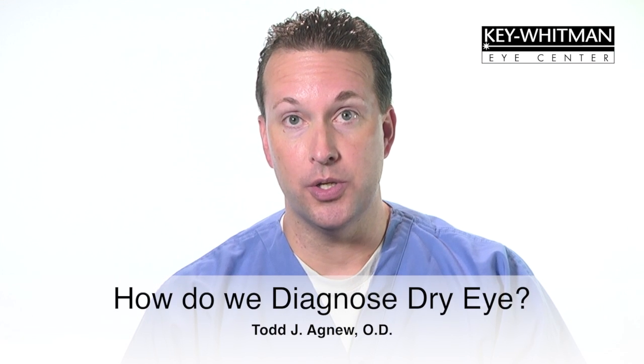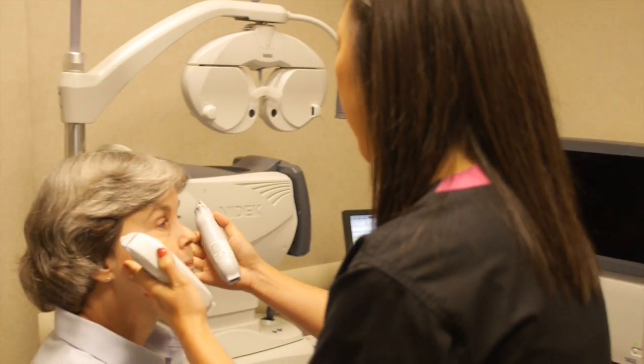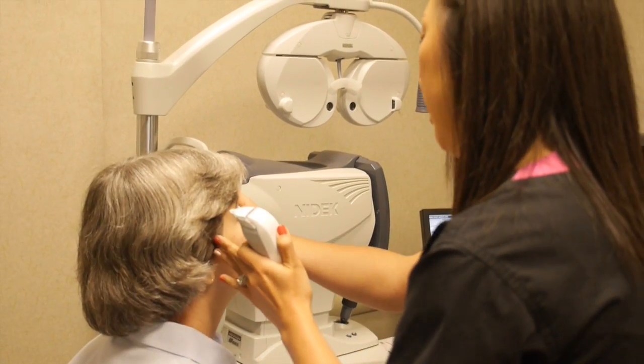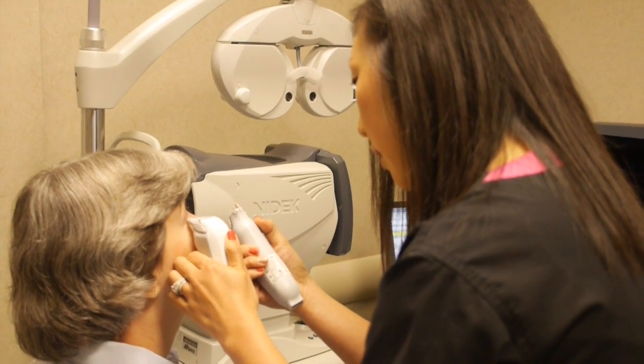To begin a dry eye evaluation, we need to know more about your symptoms. We'll give you a simple questionnaire that helps us understand the frequency and severity of your symptoms. A thorough eye exam will be performed and your Key Whitman doctor will examine the tear film layer covering your eye. We'll perform an external examination of the eyelids and the meibomian glands at the base of your lashes. Additional tests may be performed to measure the quality and the amount of tear film production.